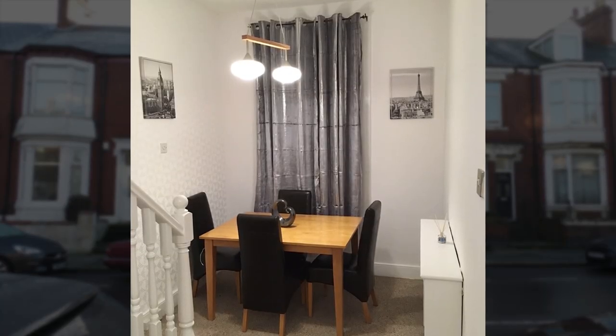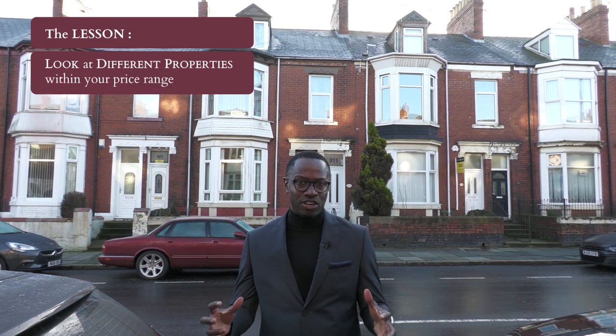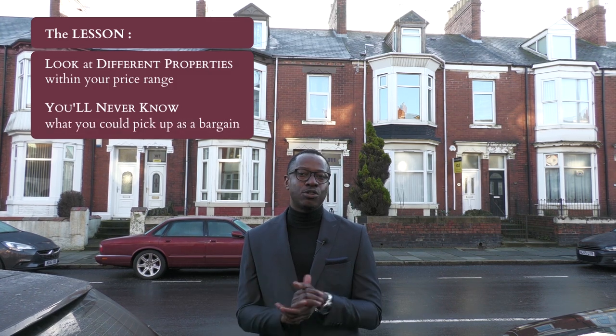I went to the local auction and that's where I picked up this property. I actually wasn't looking to buy this property because I had a few other properties I was looking at that I thought I could add value to. The issue with this property was it did not have a lot of things to be done to it - it was in perfect condition, it had new carpet, the walls were great. I thought what's the point of buying this type of property, it might go for a higher price. But it turned out the property did not sell, and the property I wanted to buy went over the price I was aiming for. The lesson there: when you are buying from auction, always look at all the different properties within your price range in that catalogue, because you never know on the day of the auction what you could pick up as a bargain.